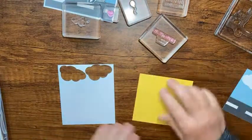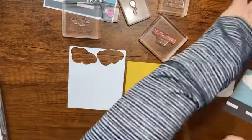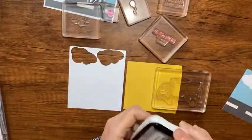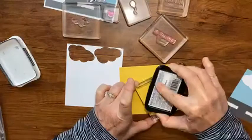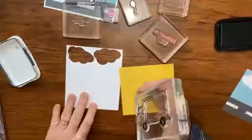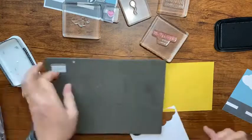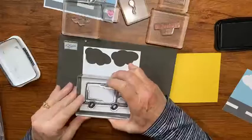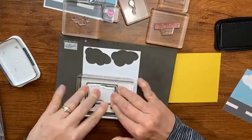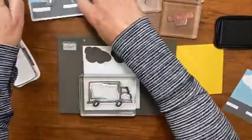Back to stamping! Here's a white scrap and a scrap of Daffodil Delight - it's really inky and it's going to ink up the stamp really well. I'll turn it over, grab my paper piercing mat, and lay my little truck right there.